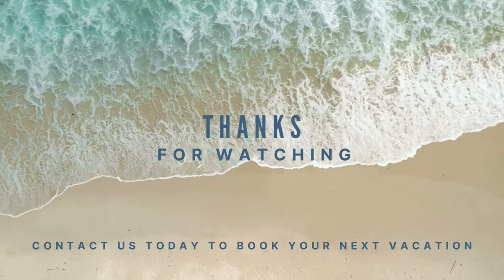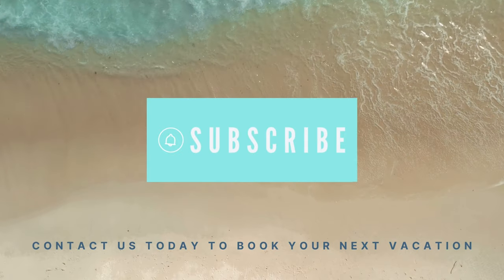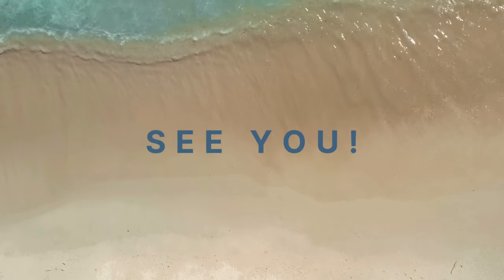Now that you know what some of the rooms look like, watch my review and tour of Majestic Elegance Costa Mujeres next. Thanks so much, see you in the next video.